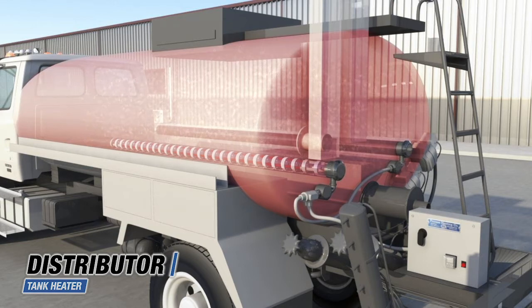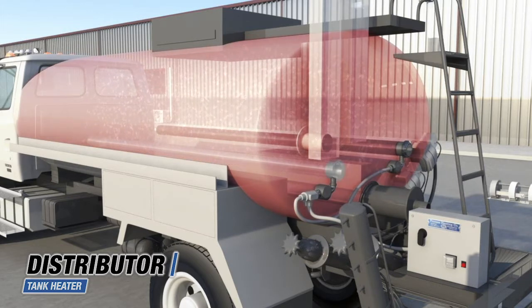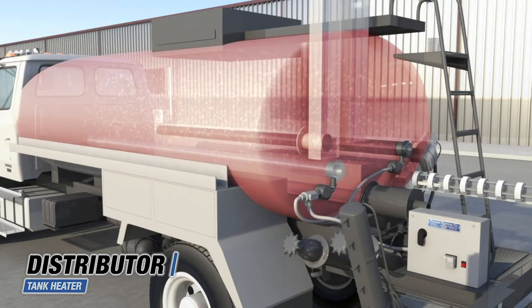Our low density elements inside the heater sheath safely dissipate controlled heat for even distribution throughout the reservoir to prevent coking or damage. With no open flame, these heaters eliminate the dangers associated with lighting and operating burners.